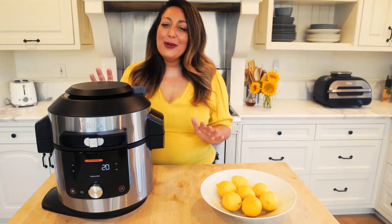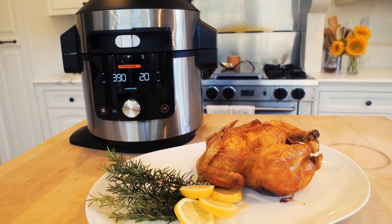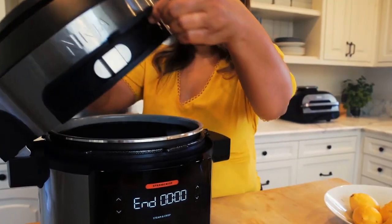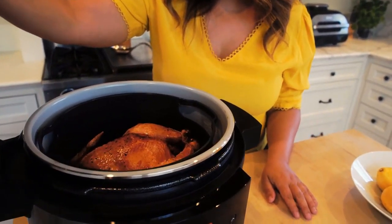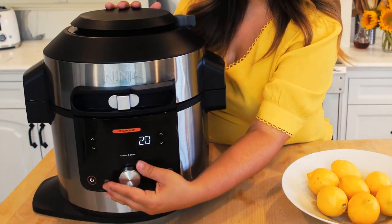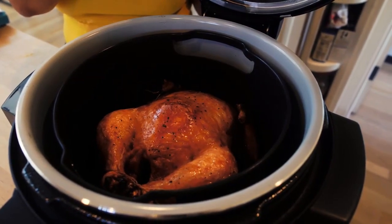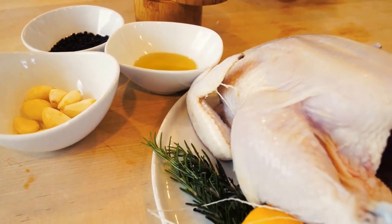A go-to chicken recipe is a lifesaver when feeding my family during the week. I'm going to show you how to make my all-time favorite herb roasted chicken — it's juicy, packed with flavor, and super simple to prepare. The trick is to use the Steam Crisp technology on the Ninja Foodie Smart Lid, which allows you to steam and crisp at the same time, locking in moisture to keep the inside of the chicken juicy while crisping the outside for that taste and crunch you love.